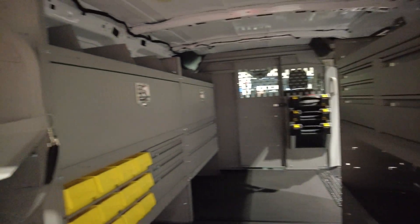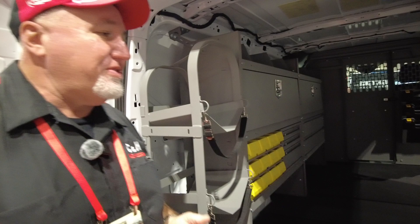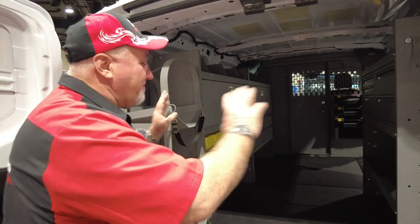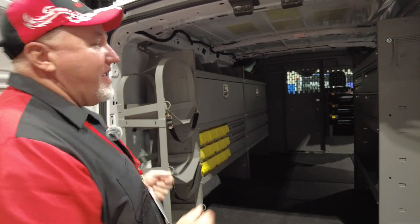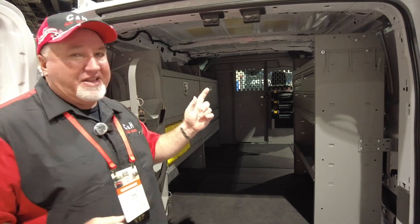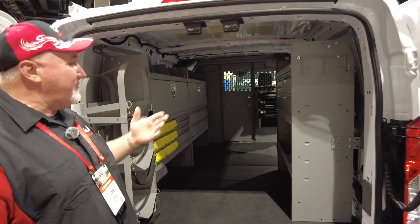If you're a commercial person and you're pulling up to your customer's spot, they look inside here and they're going to say, 'Wow, this guy is organized, he really knows his stuff.' They're going to have a lot more faith in you and believe you're going to do a good job, because everything inside the vehicle represents your work.